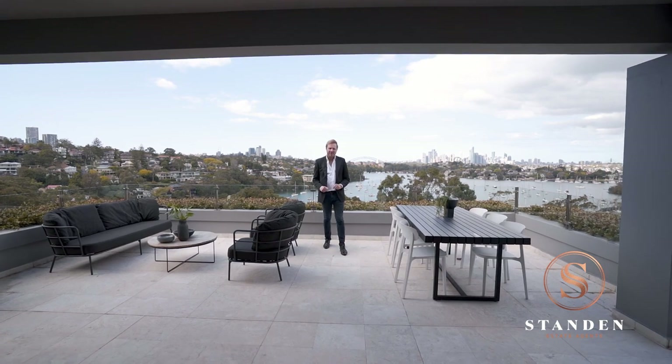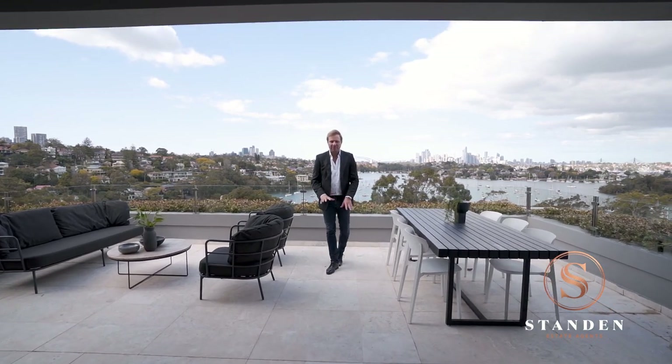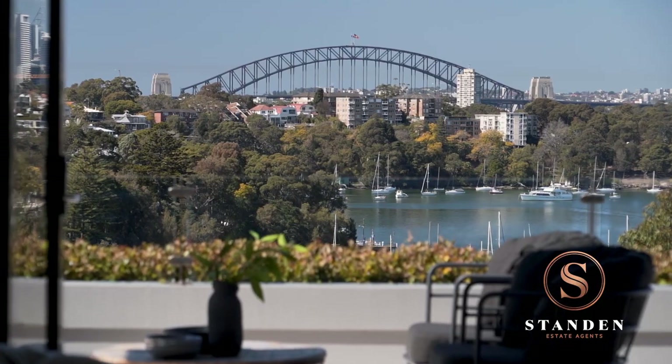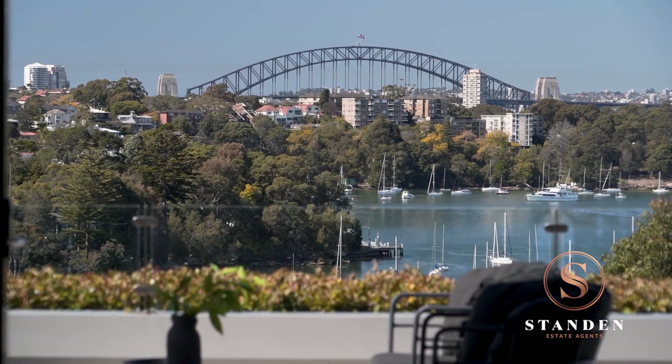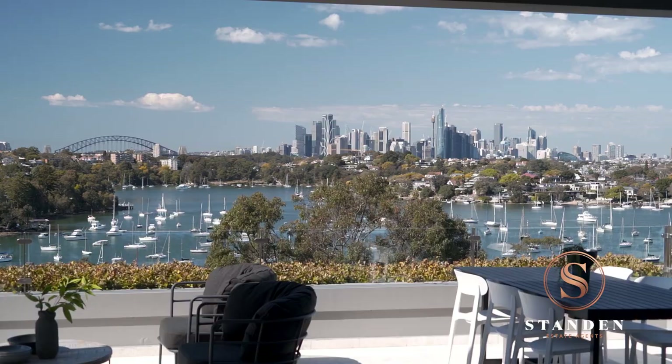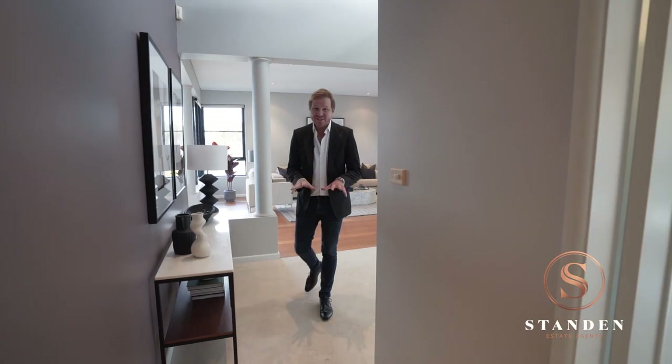Out here on the travertine terrace, you've got enough space to put both a living area and a dining area. The clever use of glass balustrading ensures that you can enjoy completely uninterrupted views even while sitting and enjoying lunch.